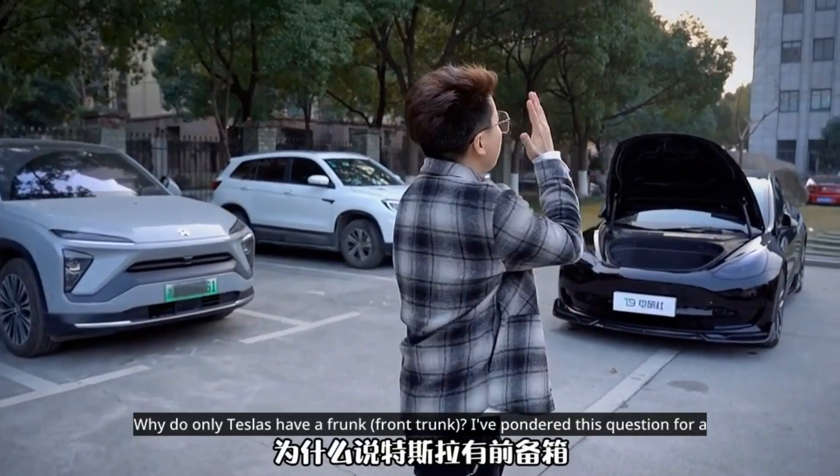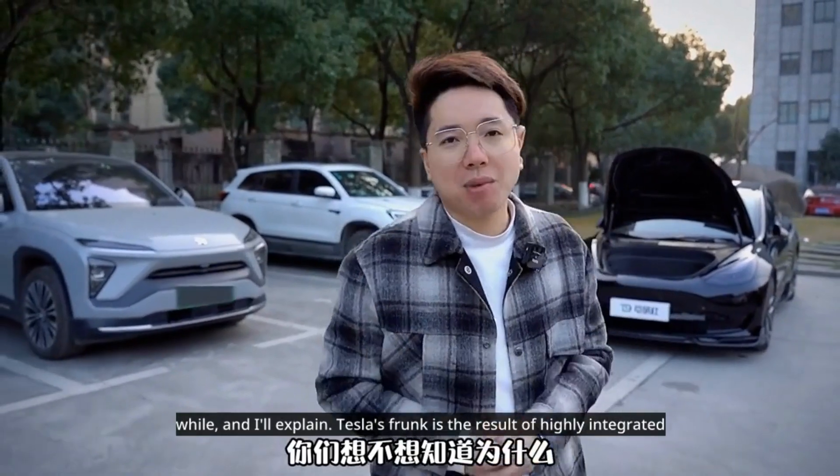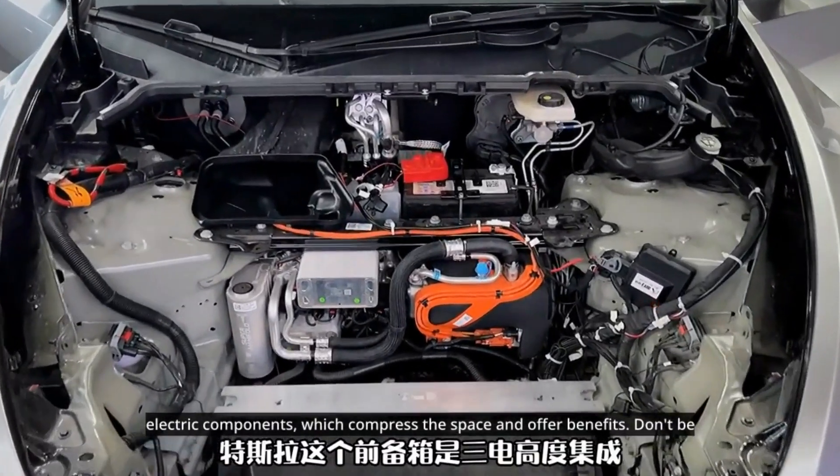Why do only Teslas have a frunk — a front trunk? I've pondered this question for a while and I'll explain. Tesla's frunk is the result of highly integrated electric components, which compress the space and offer benefits.